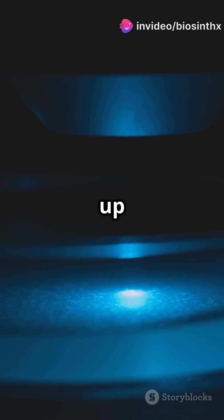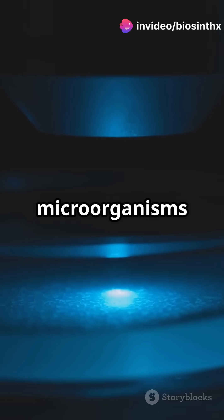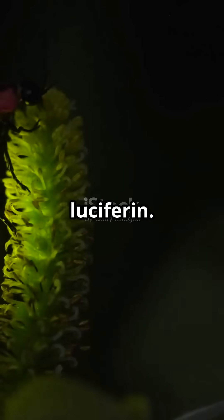Imagine a world where bacteria light up like tiny stars. Cool, right? These tiny microorganisms emit light through a chemical reaction involving luciferase and luciferin.